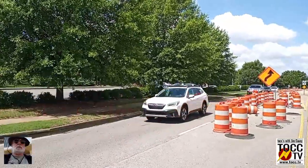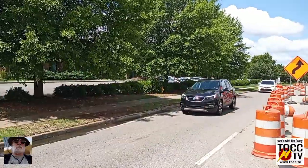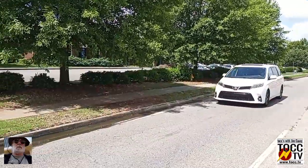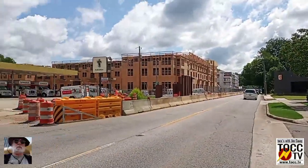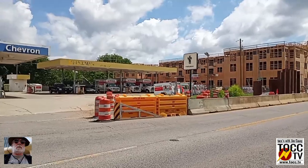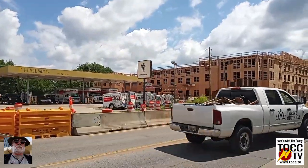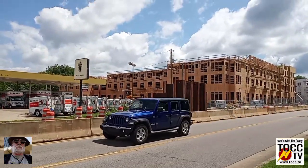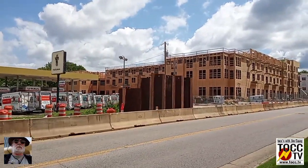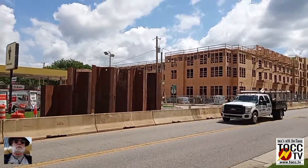We're going to get across the street to the sidewalk. But this is just more indication of what's going on in Huntsville during the last five years or so.